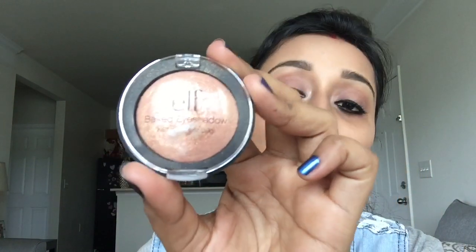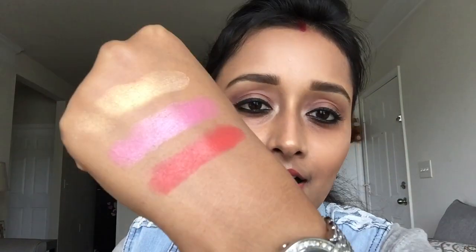The next product is an eyeshadow by e.l.f., in the shade Enchanted. I actually use this as a highlighter on my cheekbone — that's what I've used today. It's a golden eyeshadow and it's so, so pretty. This golden color is really gorgeous and it would be especially great for darker skin tones in the summer.